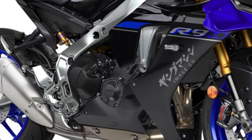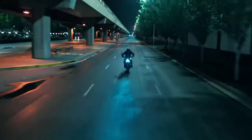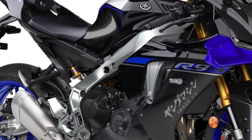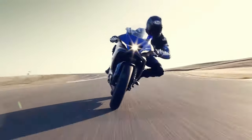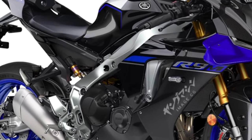A state-of-the-art TFT display serves as the bike's command center, providing riders with essential information such as speed, RPM, gear position, and navigation prompts in a vibrant and intuitive layout. Integrated aerodynamic features such as a sculpted fuel tank and streamlined bodywork minimize turbulence and enhance the bike's stability at high speeds, ensuring a planted feel on the racetrack and open road.